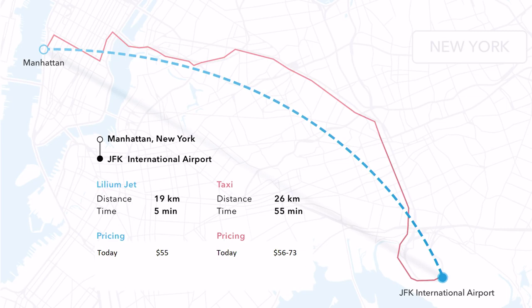Let's say you are in Manhattan and you want to go to JFK. Most of us have done that trip at least once in our lifetime, some probably hundreds of times. If you take the taxi, you follow the red line and it takes you one hour — on bad days one and a half or two hours. If you take a Lilium jet, it takes five minutes and it's the same price.